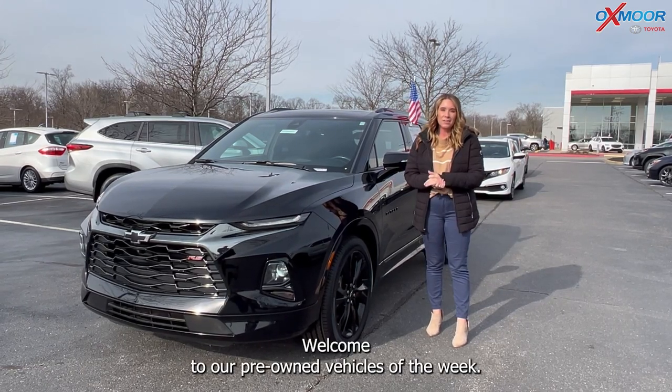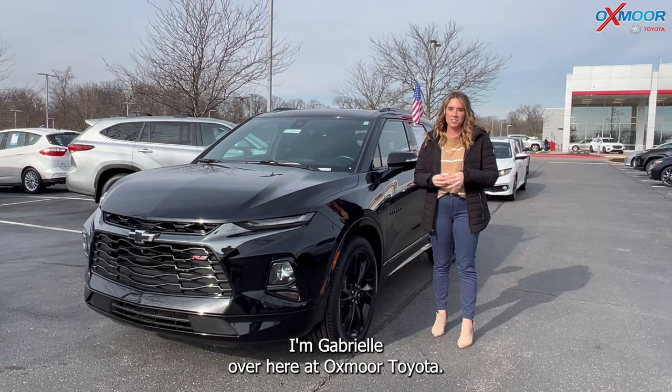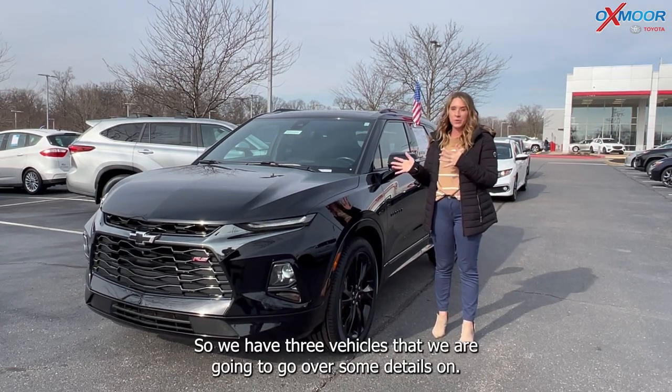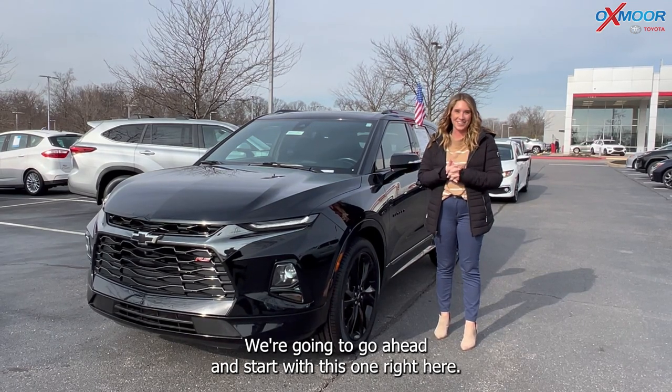Hey everyone, welcome to our pre-owned vehicles of the week. I'm Gabrielle over here at Oxmoor Toyota. We have three vehicles that we are going to go over some details on, and we're going to go ahead and start with this one right here.